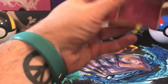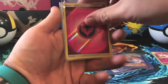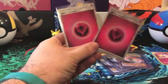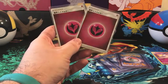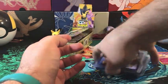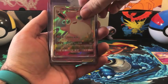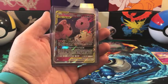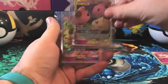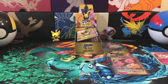Since I had the fairy typing, I got a reverse holo Aromatisse and a reverse holo rare Togekiss. In the sleeves we got a reverse holo fairy type energy, and from the Japanese Tag Team All-Stars we got two of the holographic fairy energies — unfortunately we did not pull the secret rare fairy energy. For my fairy type GX pulls I got Wigglytuff GX, Whimsicott GX, and the Three Babies card, which was definitely my favorite pull from this break.